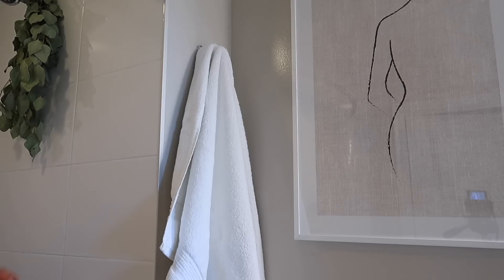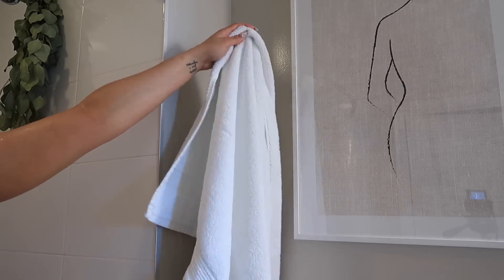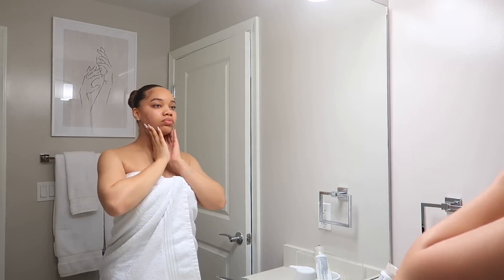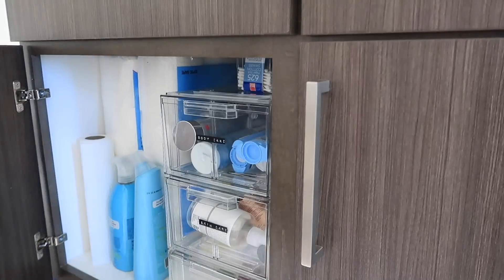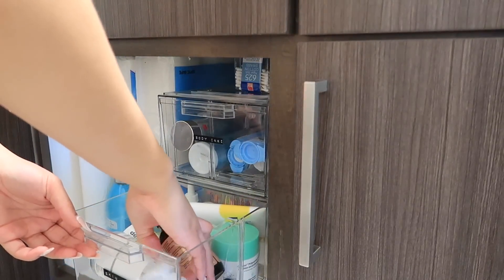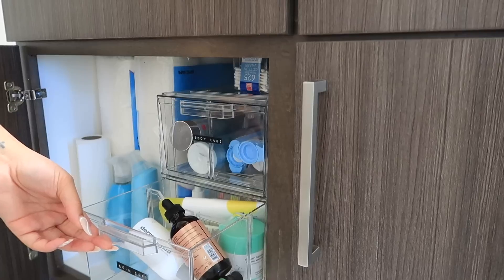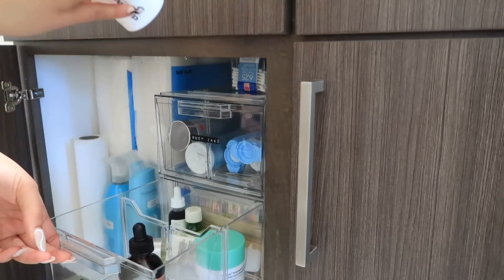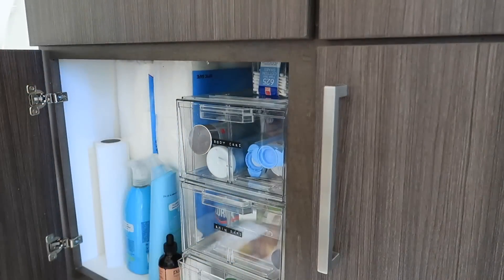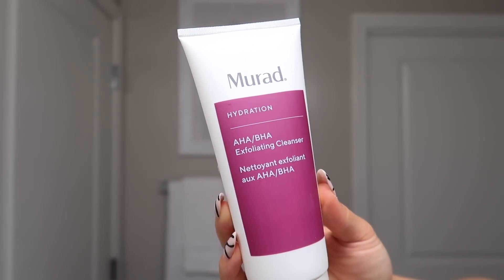Shower is all done, so now I'm gonna hop straight into skincare — not a little bit, basically my entire morning skincare routine. I'm gonna start with a cleanser. I actually slept in my makeup a little bit — oops — but I had just minimal makeup on. So I'm gonna use this exfoliating cleanser to really get in there and get my skin clean.